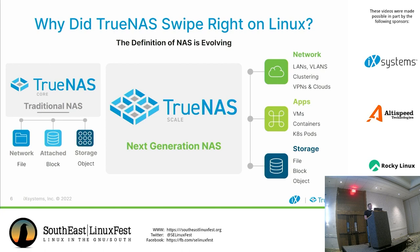As you can see, it works out the same way — it's still NAS: network, apps, and storage. That's how we like to say the definition of NAS is evolving, because we're adding quite a bit to it.